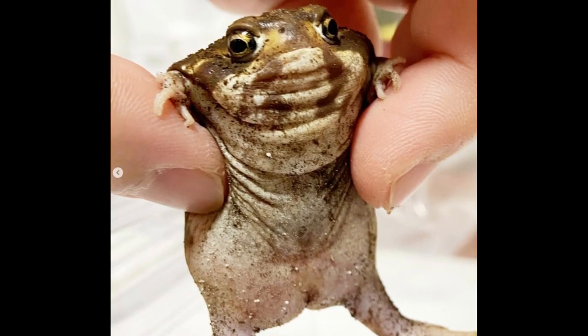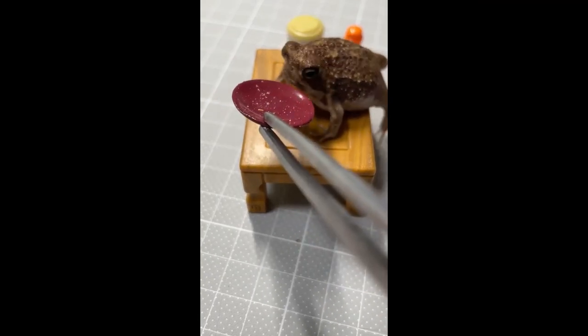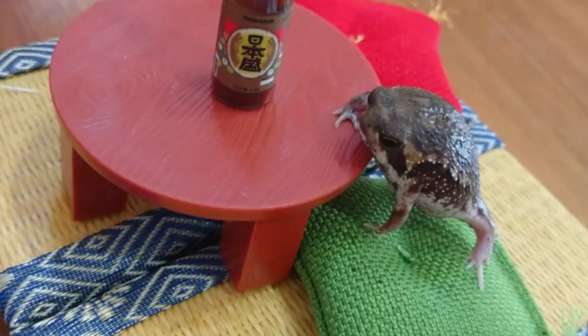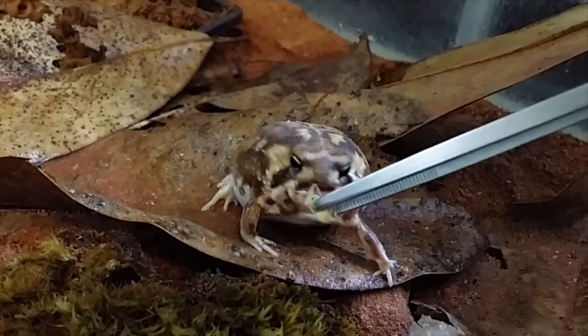The Japanese even go as far as creating little dollhouse-style scenes to photograph their rain frogs in. Rain frogs live underground, only emerging to feed and mate after a rain, usually at night.